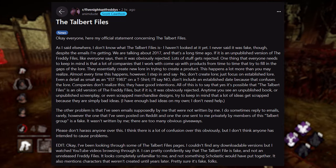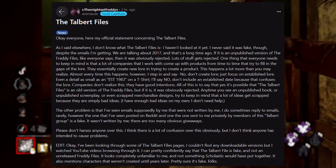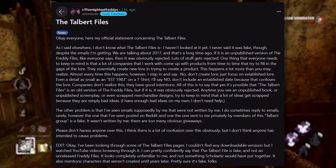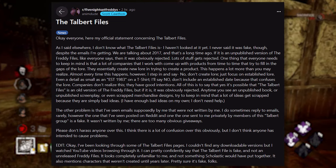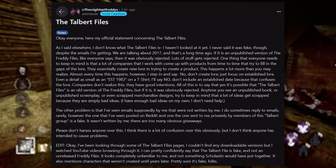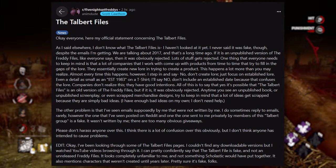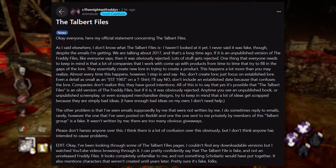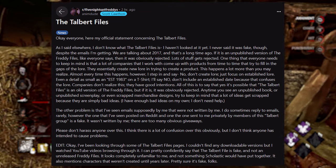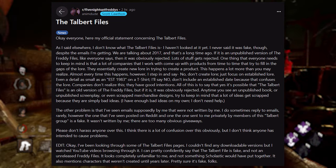Scott added: "Even a detail as small as '1983' on a T-shirt — I say no, don't include an established date because that confuses the lore. It's possible the Talbot Files is an old version of the FNAF files, but if it is, it was obviously rejected. Anytime you see an unpublished screenplay or scrapped merchandise designs, keep in mind a lot of ideas get scrapped because they're simply bad ideas. I've also seen emails supposedly by me that were not written by me — one posted on Reddit is fake. Please don't harass anyone. I don't think anyone intended to cause problems."